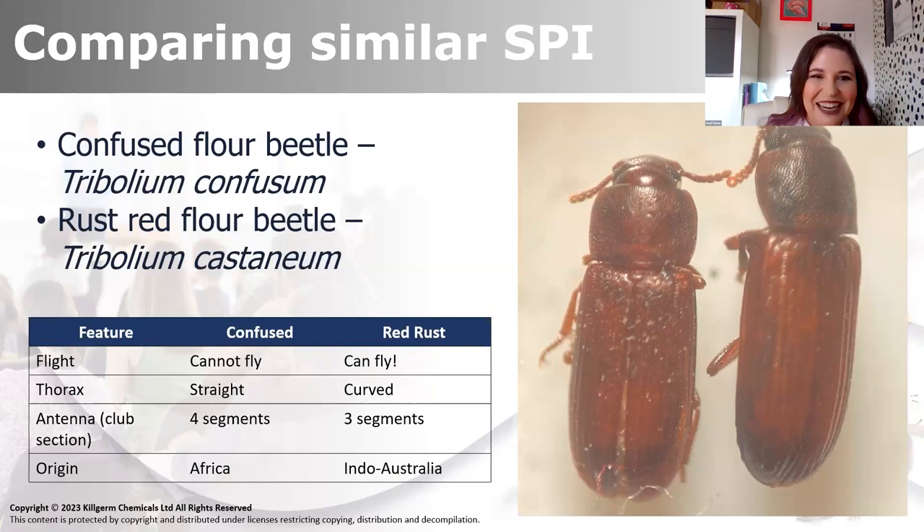On the right is the confused flour beetle, on the left is the red rust. Really important to know the difference between the two, basically because one can fly and one can't.